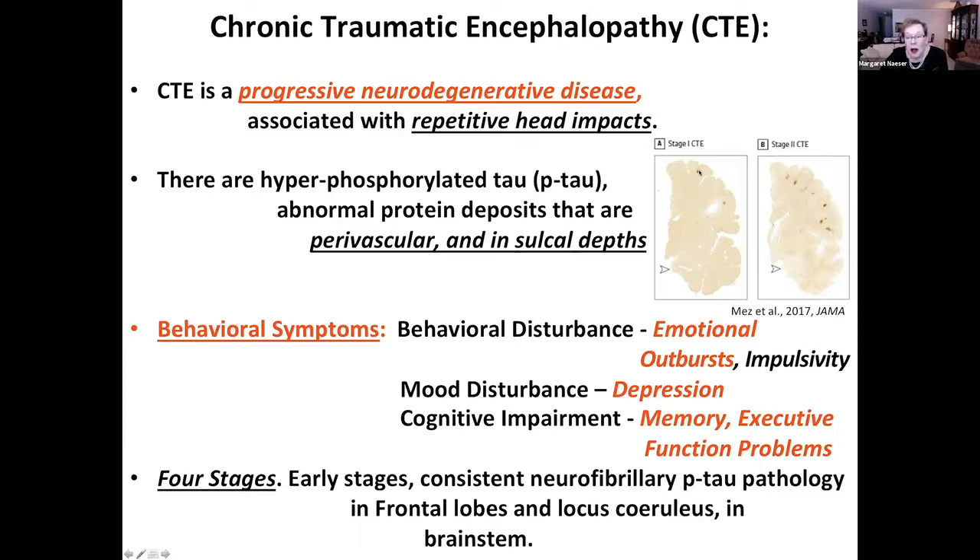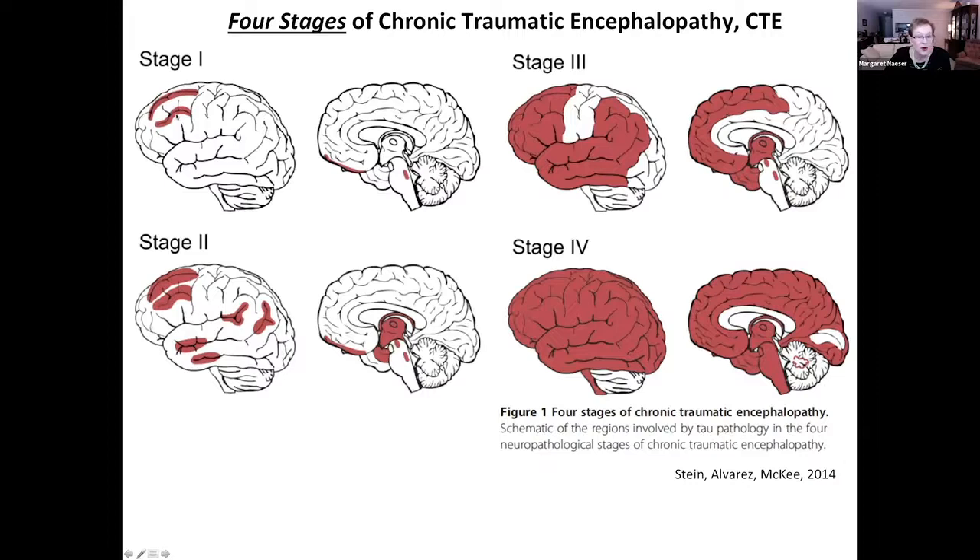You can only diagnose CTE post-mortem. In the beginning there are phosphorylated tau deposits, and as it progresses, there are more and more of them. Behavioral symptoms are very disturbing and include emotional outbursts, depression, memory, and executive function problems. In stage one it is basically the dorsolateral prefrontal cortex, orbitofrontal cortex, brainstem, and locus coeruleus, but then these expand and you get phosphorylated tau all over the brain.